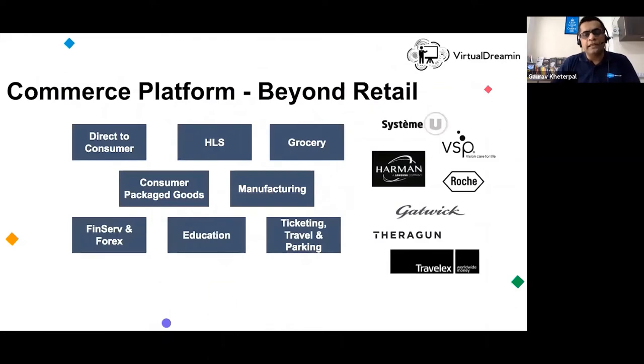Beyond retail, a number of new areas have opened up to e-commerce. Gatwick Airport in the UK is using the B2C commerce platform for managing ticketing. Travel-X, another popular travel industry partner, is also using B2C commerce. It's being used in grocery, healthcare and life sciences, consumer packaged goods, Forex, and education — and the boundaries are being reduced with every year passing.